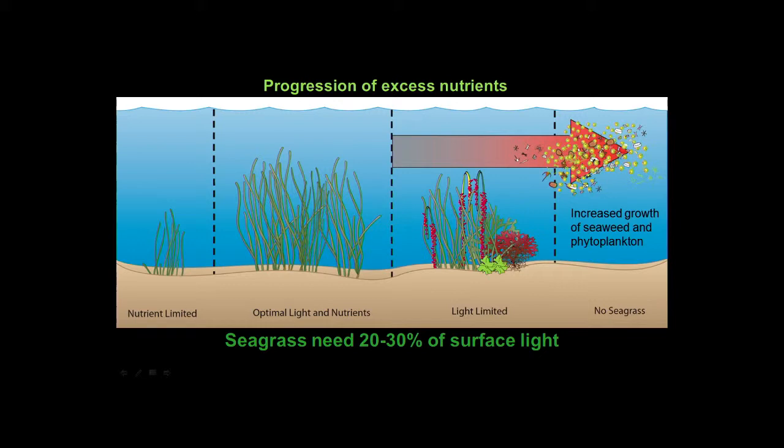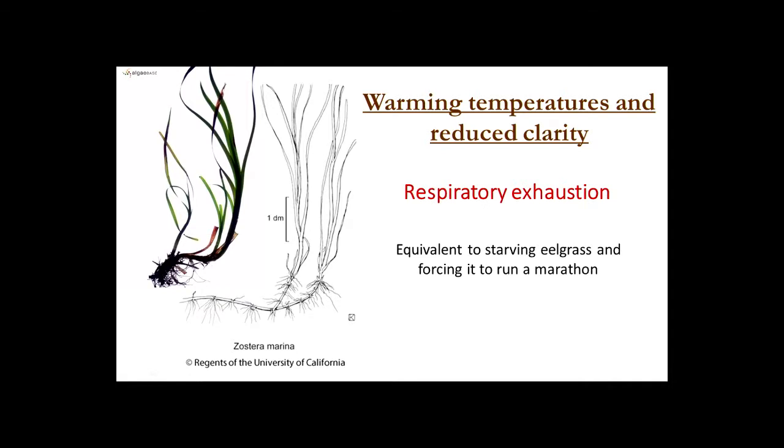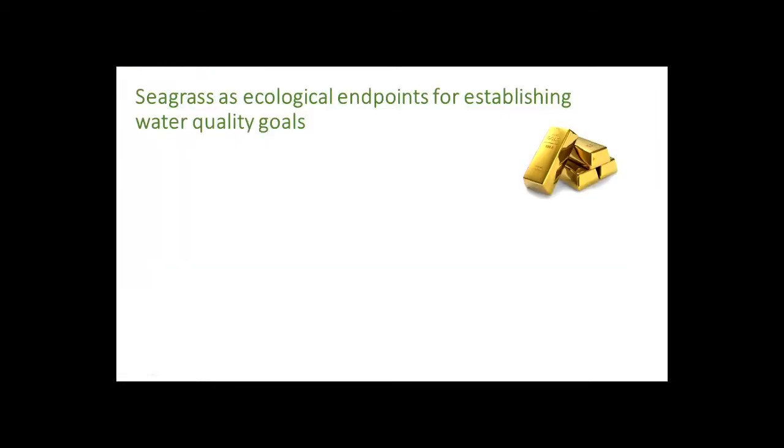Seagrass is a plant that lives submerged in salt water — a tough environment. It balances that by being highly productive. If you combine reduced water clarity, which essentially reduces the energy available to the plant, with increasing temperature, which increases metabolism, you get respiratory exhaustion. I equate it to training for a marathon while starving yourself — you're going to collapse. That's what's happening with seagrass: it's burning out.